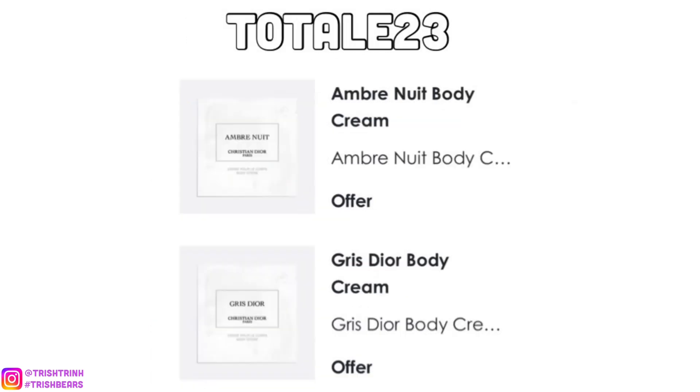The next code is TOTAL23. For this one, you would get two La Collection Privée body creams. It comes in a big round jar, and you get Ombre Nuit and Gris Dior. Gris Dior is quite strong, but it smells really good.